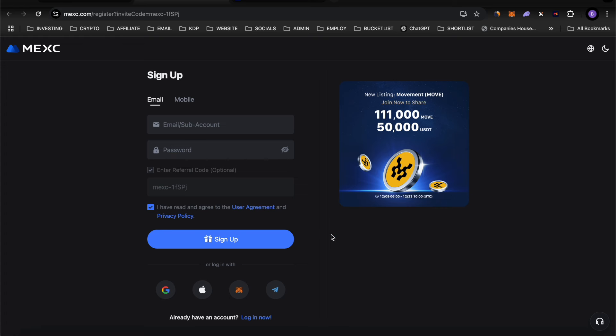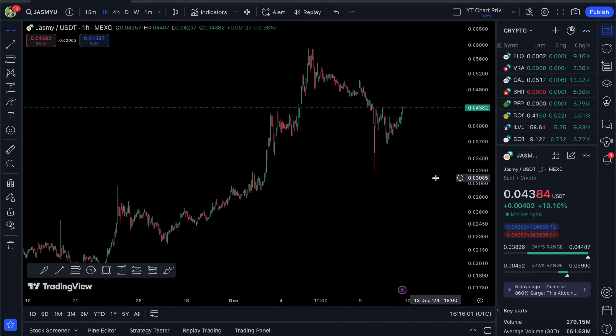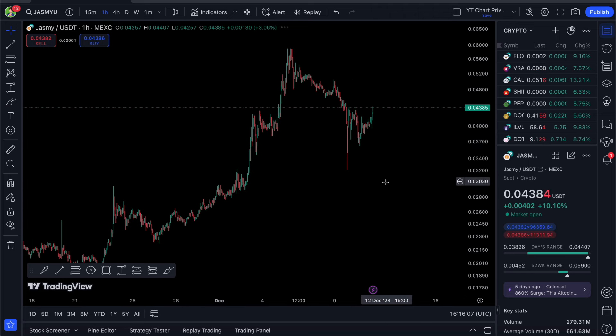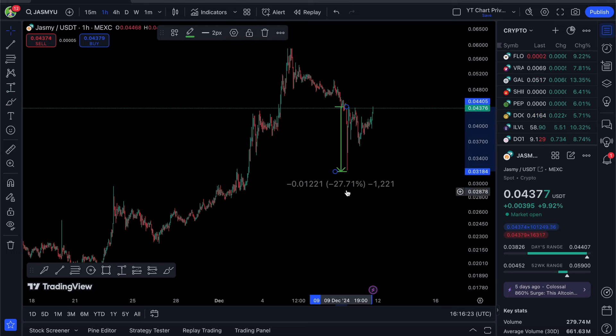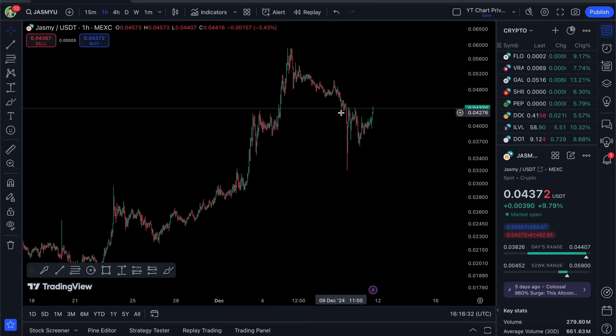Let's get started. We're on the Jasmy chart right now on the one-hour chart — this is absolutely epic. Not just for Jasmy but the whole crypto market has been quite wild over the past few days. First and foremost we had a dump — 27% in two hours on Jasmy. That was pretty scary, getting down to 0.31 cents, but we recovered extremely quickly from that low.